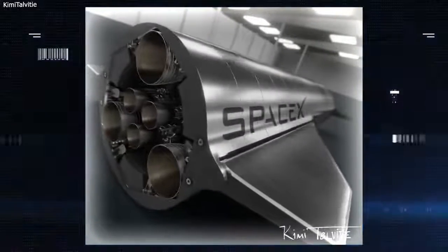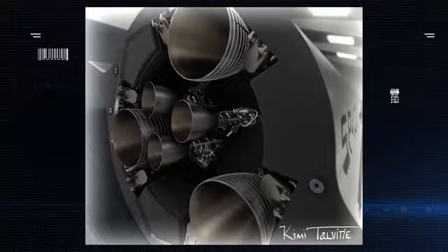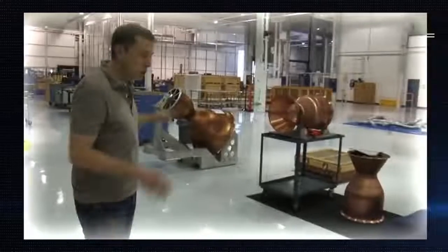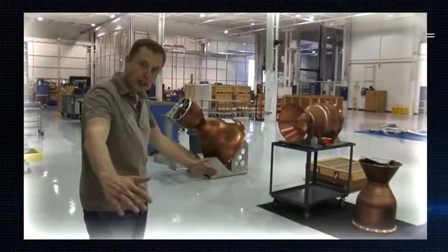The development of the Raptor engine is incredibly impressive, especially when you consider that CEO Elon Musk didn't study rocket science in school but taught himself everything by listening to experts.